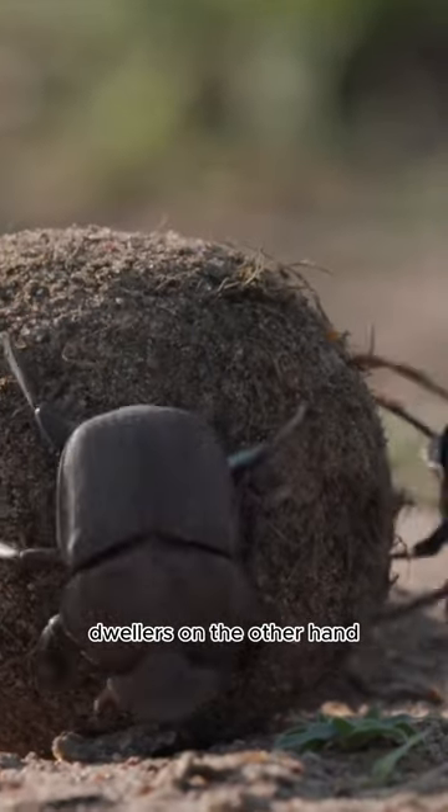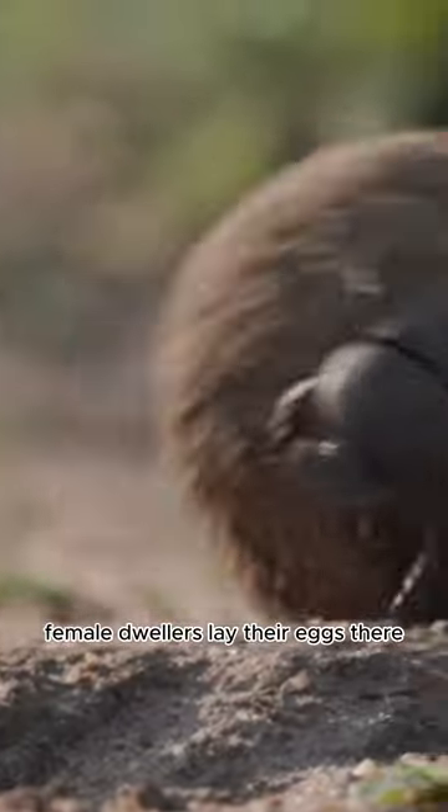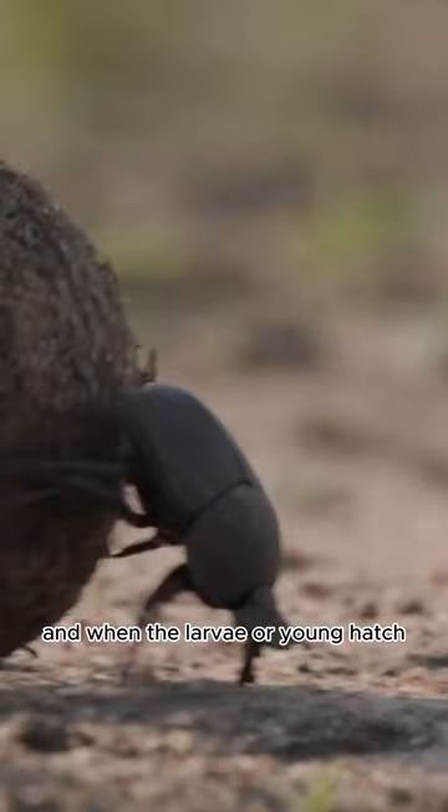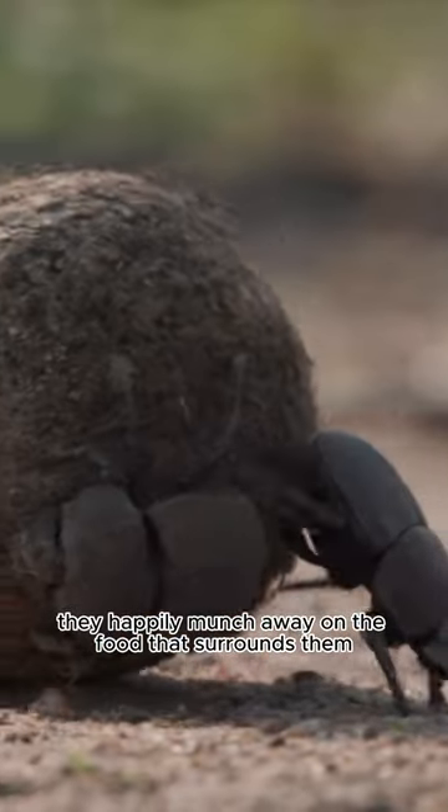Dwellers, on the other hand, simply live inside the dung pile. Female dwellers lay their eggs there, and when the larvae, or young, hatch they happily munch away on the food that surrounds them.